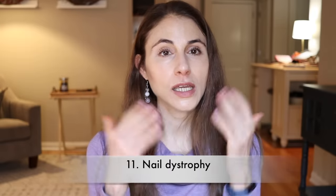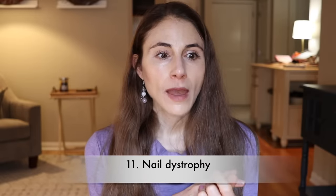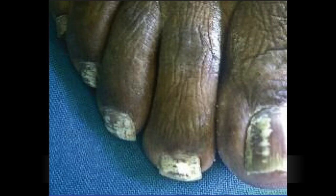Number 11 is actually going to be your nails. Diabetics, because they have poor circulation and neuropathy, that ends up impacting the health of the nails. You get what's called nail dystrophy — basically brittle, thickened, crumbling nails and cracking around the nail beds. That unfortunately serves as a very hospitable environment for nail fungus, so diabetics are prone to nail fungus.